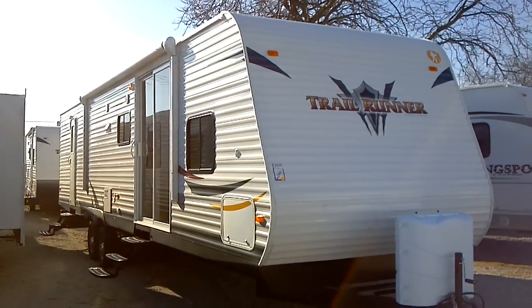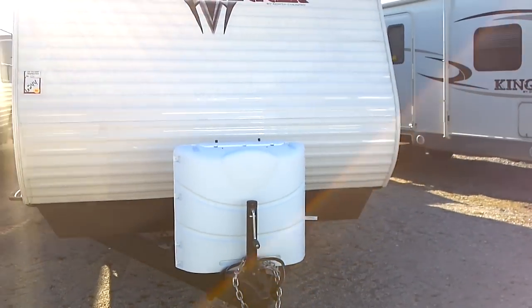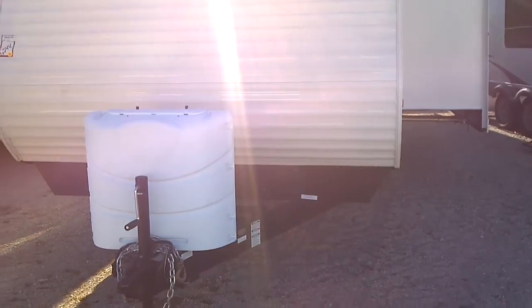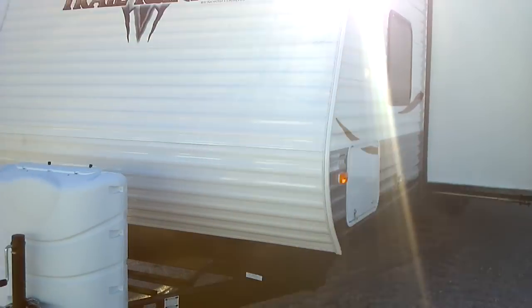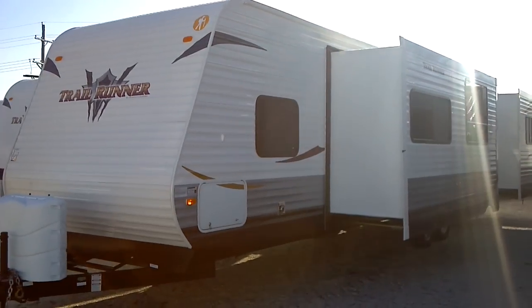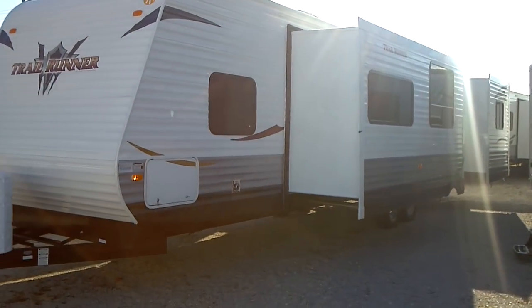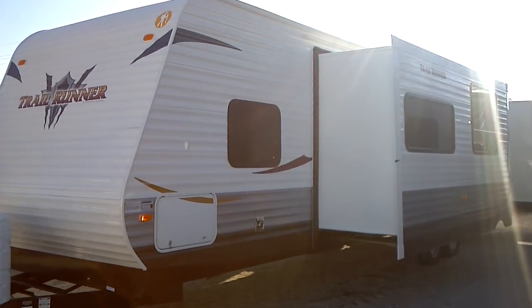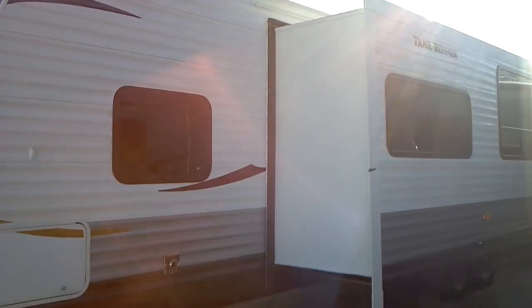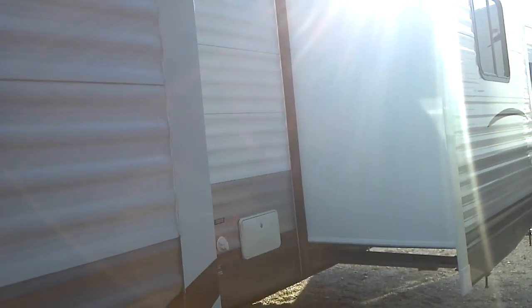Starting with the sturdy rolled metal exterior, we have twin 30-pound LP tanks with the deluxe molded cover. There is an RV deep cycle battery in the battery box available upon shipout on the front. As you can tell, this is a double slide-out floor plan on the unit, with large storage right there on the front. These are radius tinted safety glass windows throughout the unit.